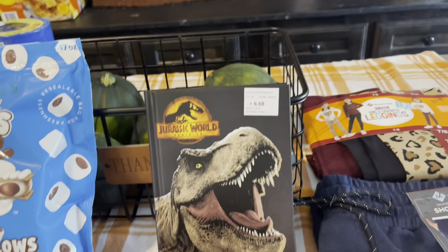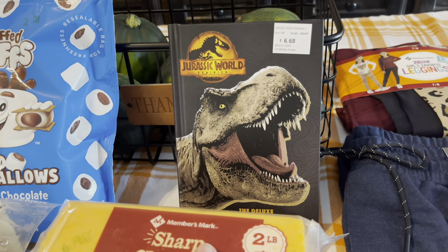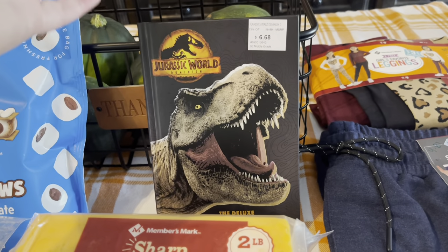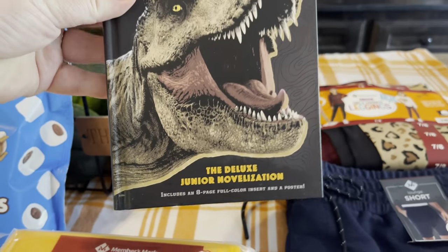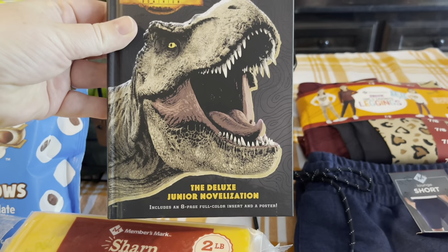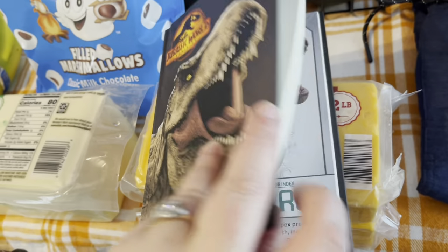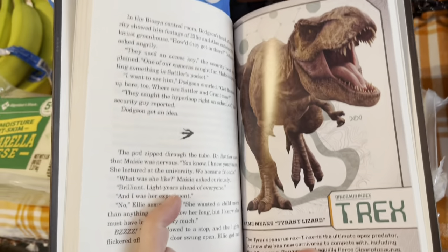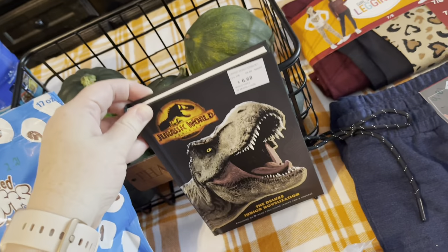We have the first day of school coming up very soon, and my son loves dinosaurs. So I thought on his first day back to school I would have this in his stack of things — it's a Jurassic World book, a junior novelization. $6.68, and I think it's something he will enjoy reading. He's 11, so this is right on point for an 11-year-old boy.